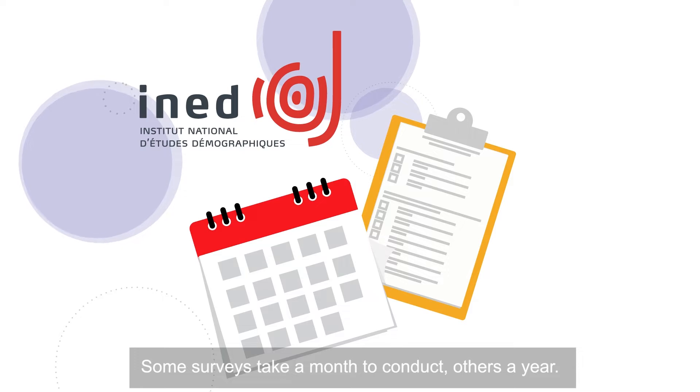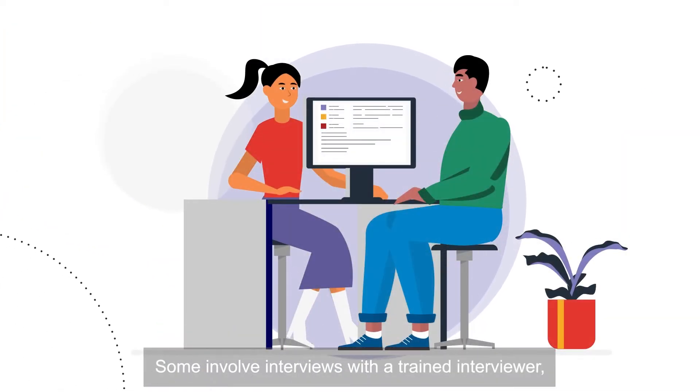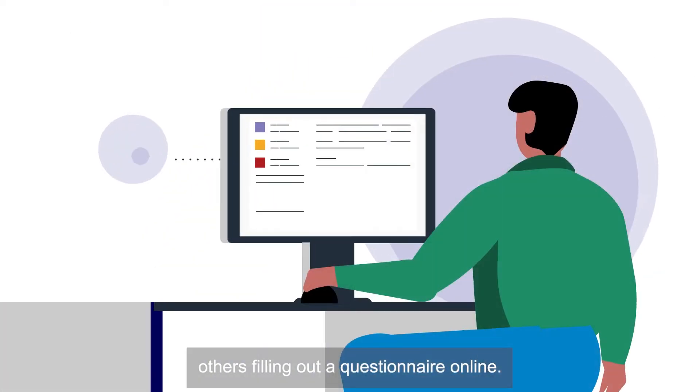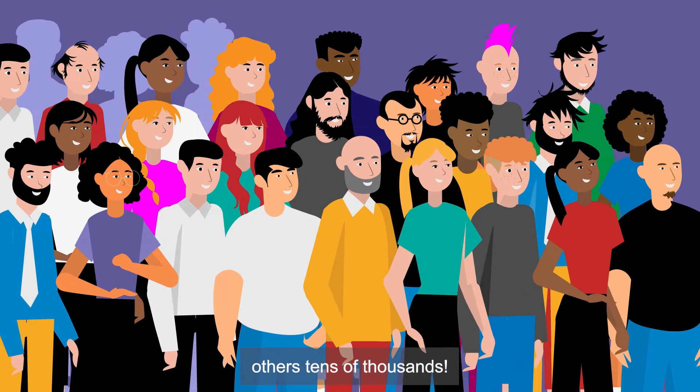Some surveys take a month to conduct, others a year. Some involve interviews with a trained interviewer, others filling out a questionnaire online. Some involve a few dozen people, others tens of thousands.